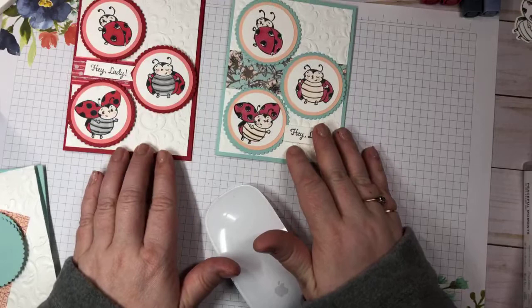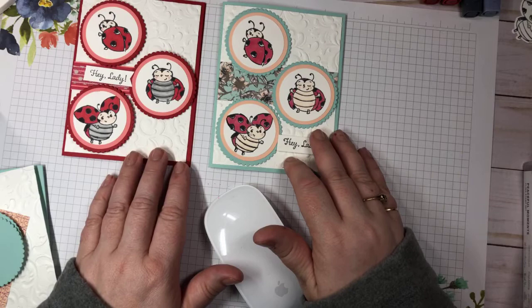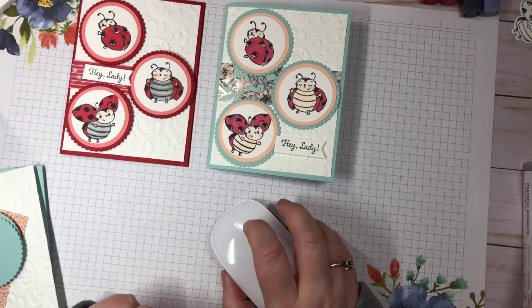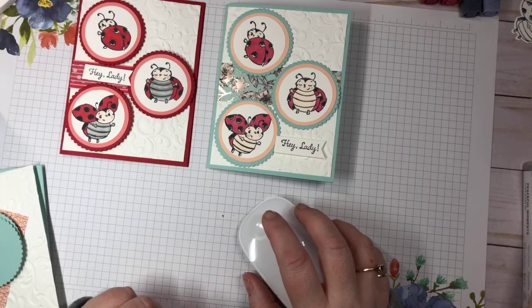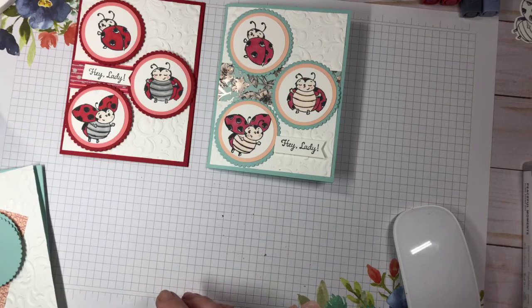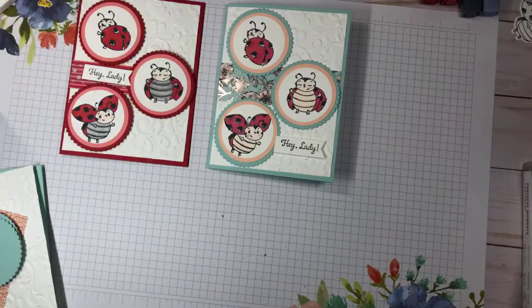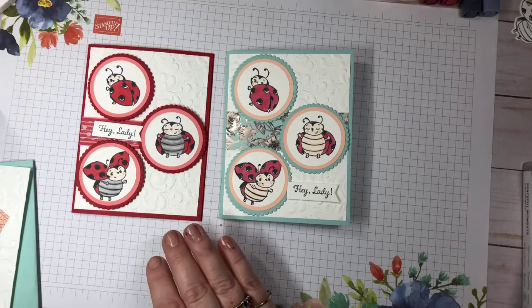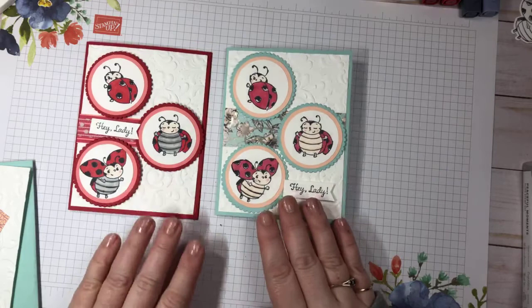Good afternoon stampers, it's Sunday afternoon, January 26th, 2020. I'm Jennifer Kirk, an independent Stampin' Up demonstrator from Guelph, Ontario. We're going to make a card today using the lovely little ladybugs. Let me get organized - I'm just trying to find my video so I can address comments and make sure I'm in camera view. I just need to mute my iPad so we don't hear echoing.